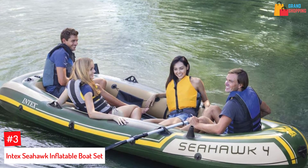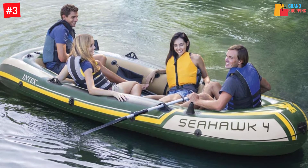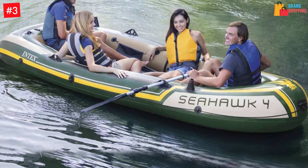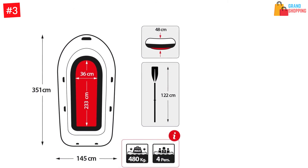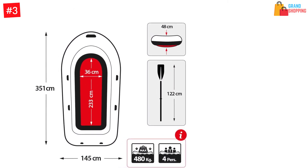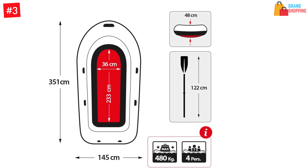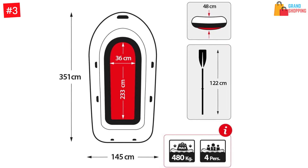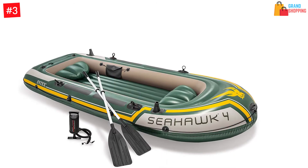Number three: Intex Seahawk Inflatable Boat Set. Do you love recreational boating or fishing on lakes? The Intex Seahawk inflatable boat is all you need to take your experience to the next level. The boat is made of 30-gauge PVC material that handles abrasions and impacts easily. It features a motor mount fitting that is ergonomically designed to give the best riding maneuverability, and is designed to carry four people.